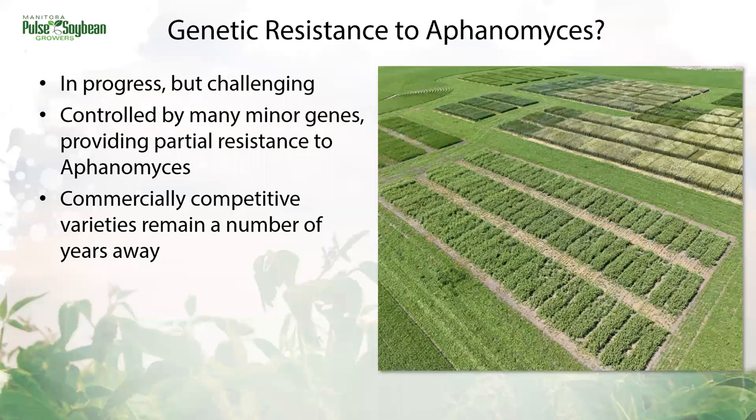Having pea varieties resistant to Aphanomyces would be the ultimate tool to manage this disease, but we're still a ways away from that. Resistance is controlled by many minor genes and provides only partial resistance or tolerance to Aphanomyces. Getting this into commercially competitive varieties that yield well and don't lodge has been pretty challenging, so we're still a ways away from genetic resistance.